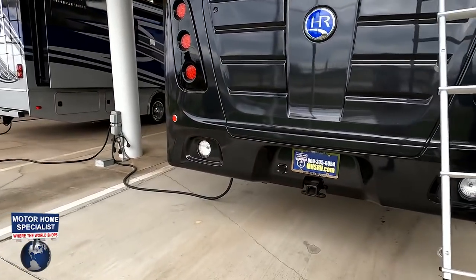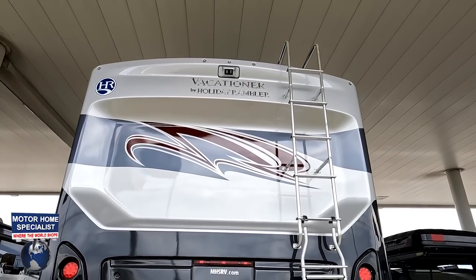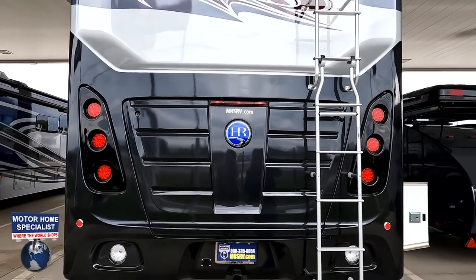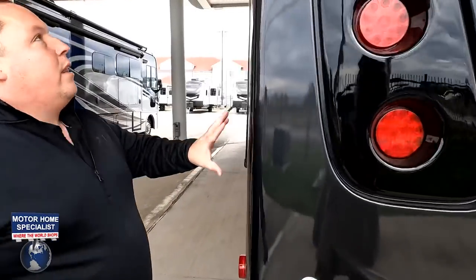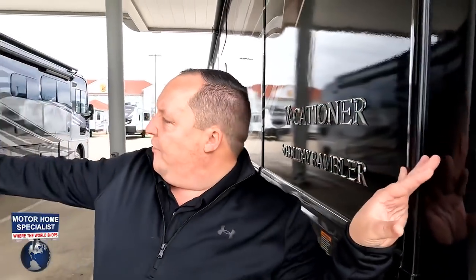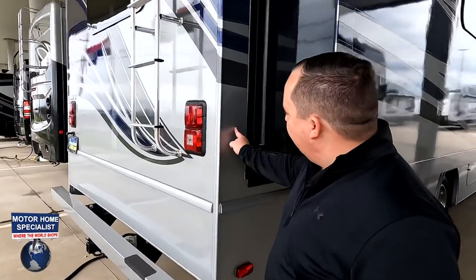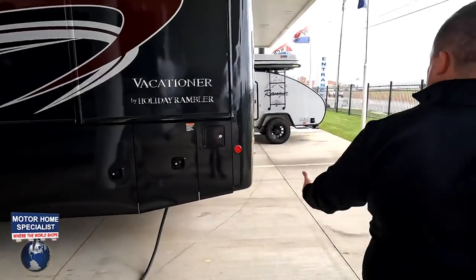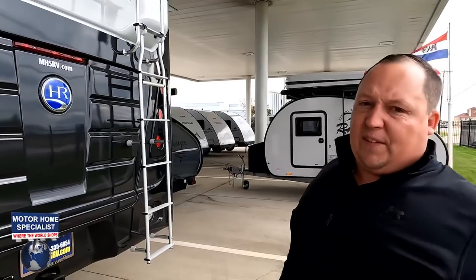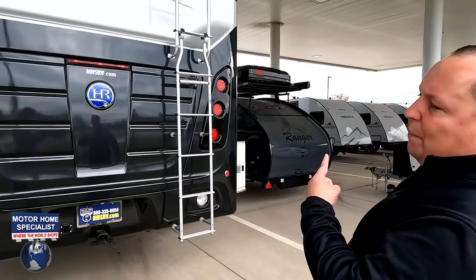Coming around the back, we have a nice fiberglass rear cap and a 5,000-pound hitch — this motorhome can tow 5,000 pounds. Right up there is your backup camera. This is a fiberglass rear cap; if you look at the Holiday Rambler Admiral, that's a less-expensive model where the side fiberglass just meets the rear. This way it's built better and will last longer, but it is about $50,000 more than an Admiral.